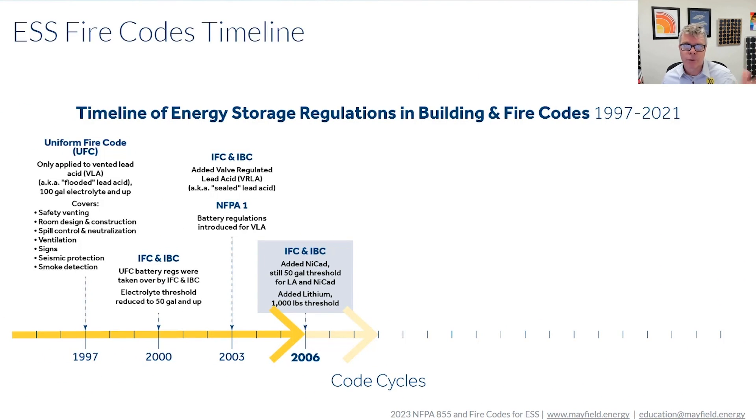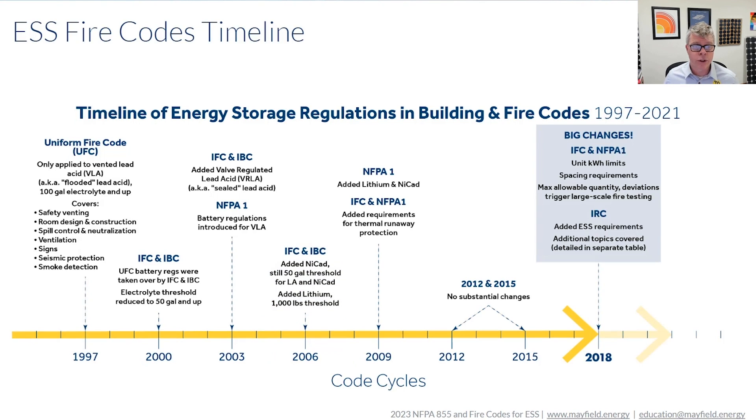As we're looking at the progression of energy storage systems and our codes, you see in 2006 that's when lithium got added. As we progress through the years, there weren't any real big changes until we get to 2018.